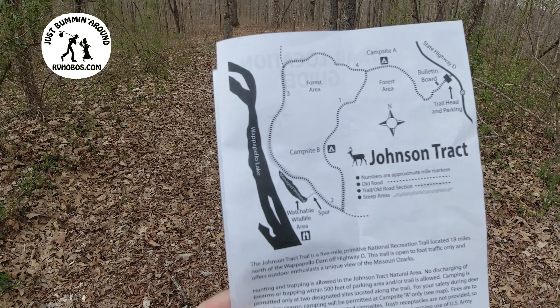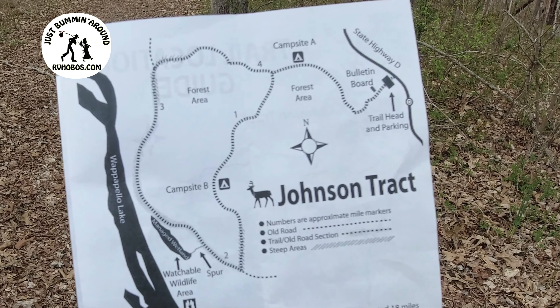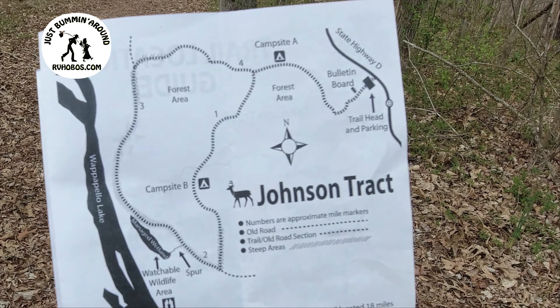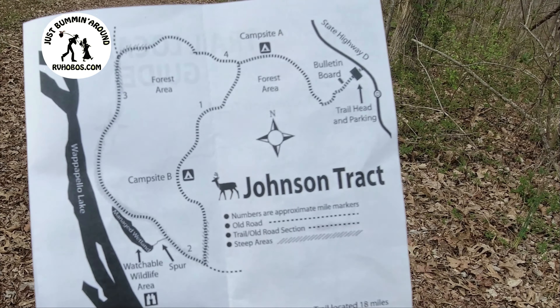This is Johnson Tract Trail. We probably won't make this today so we're just taking a video of it. This is a five-mile primitive national recreation trail and it's 18 miles north of Wapapello. The weather is kind of overcast so we're going to get back to the campsite before it starts pouring rain.